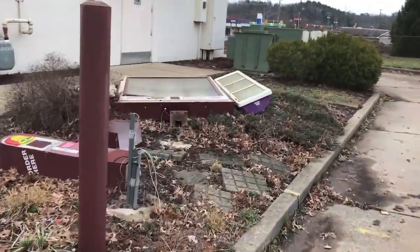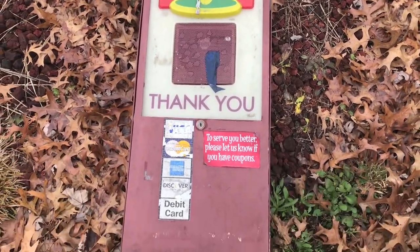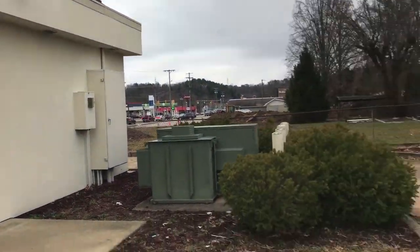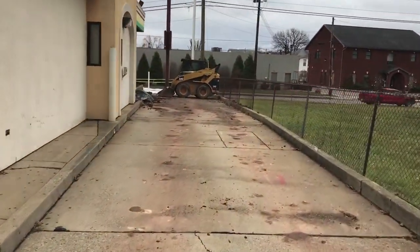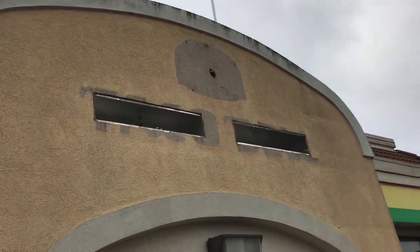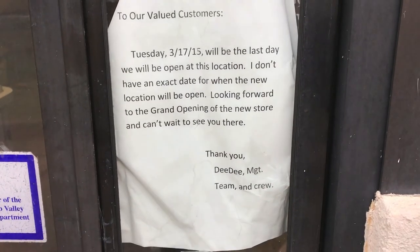Guys, check this out — that's old school. There's a sign to our valued customers dated March 17, 2015. So it's been closed about two and a half years.